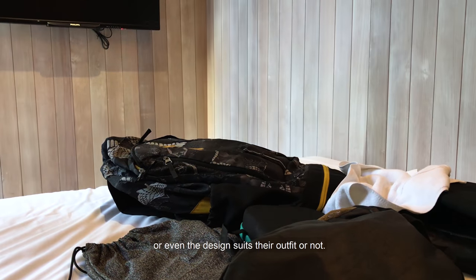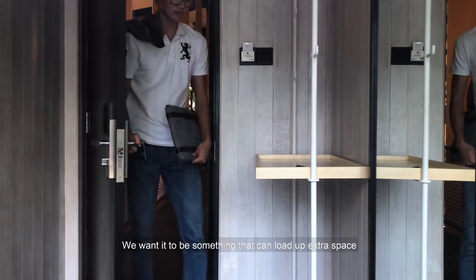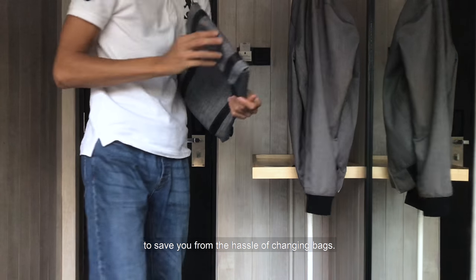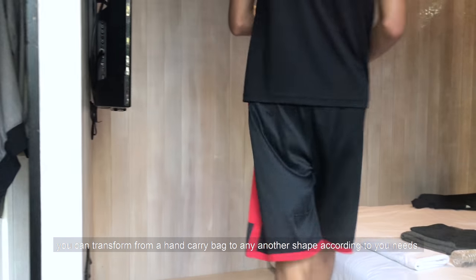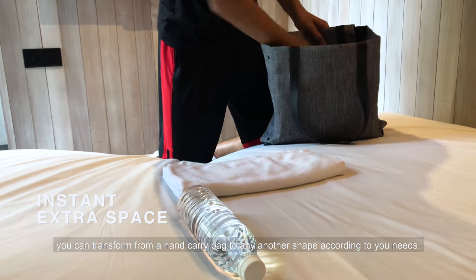Or even whether the design suits their outfit or not. We want it to be something that can load up extra space to save you from the hassle of changing bags. Today, Folder will do this part for you. In just a few moments, you can transform from a hand carry bag to any other shapes according to your needs.